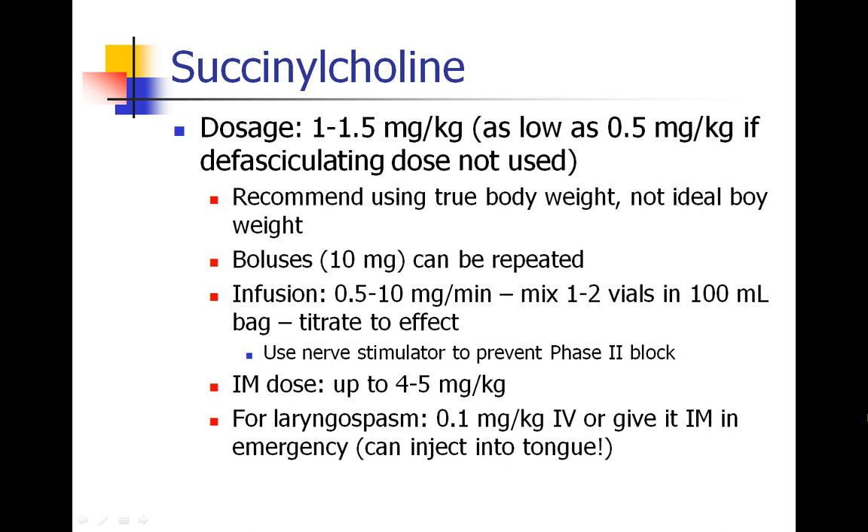You can also do a succinylcholine infusion. Most of you may never see that, but it is something that used to be done and can still be done from time to time. It's run at a rate of anywhere from 0.5 to 10 milligrams per minute. You take one or two vials, mix in a 100 milliliter bag, put it on a mini dripper, use a nerve stimulator, and titrate until they have some twitches but not no twitches. You also want to prevent phase 2 block, so the nerve stimulator may be used to make sure you don't have any fade or other evidence of phase 2 block.